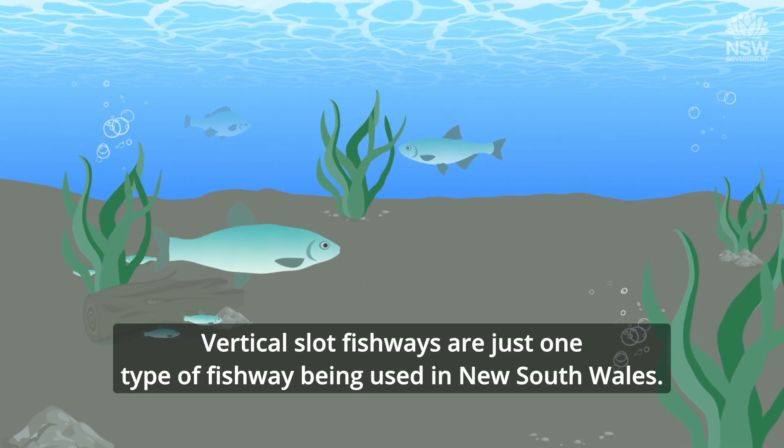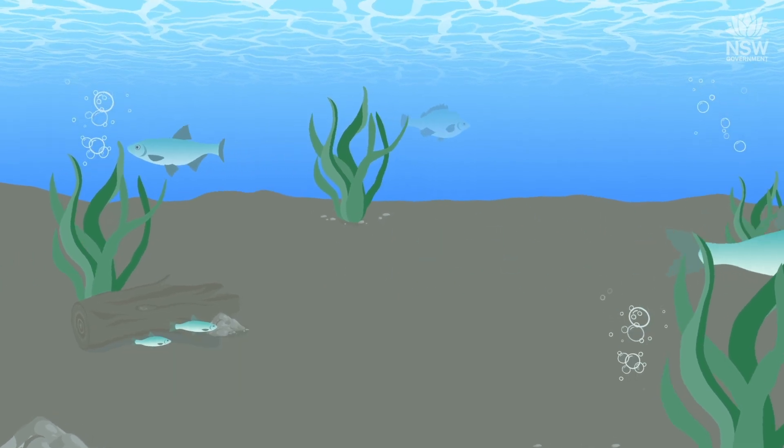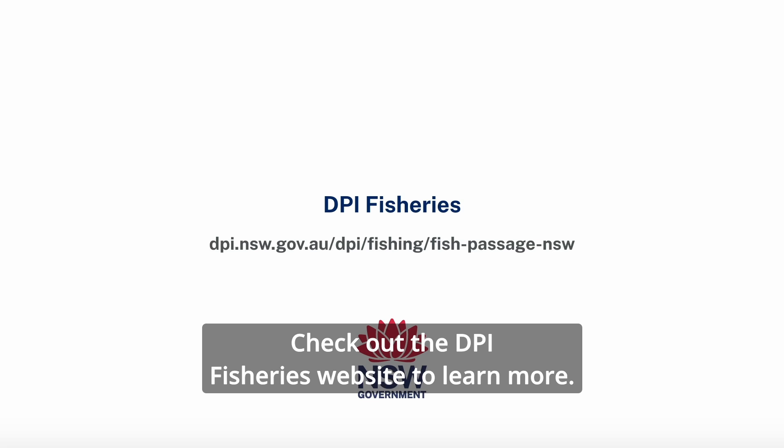Vertical slot fishways are just one type of fishway being used in New South Wales. Check out the DPI Fisheries website to learn more.